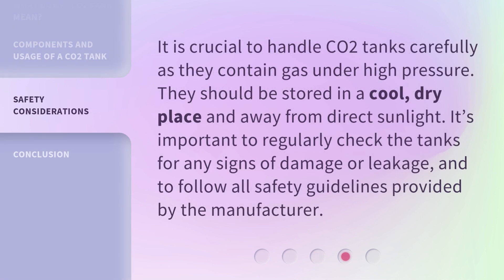It is crucial to handle CO2 tanks carefully as they contain gas under high pressure. They should be stored in a cool, dry place and away from direct sunlight. It's important to regularly check the tanks for any signs of damage or leakage, and to follow all safety guidelines provided by the manufacturer.